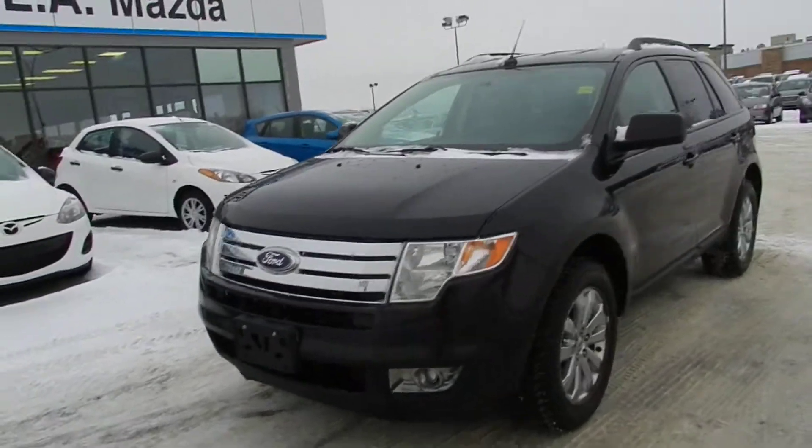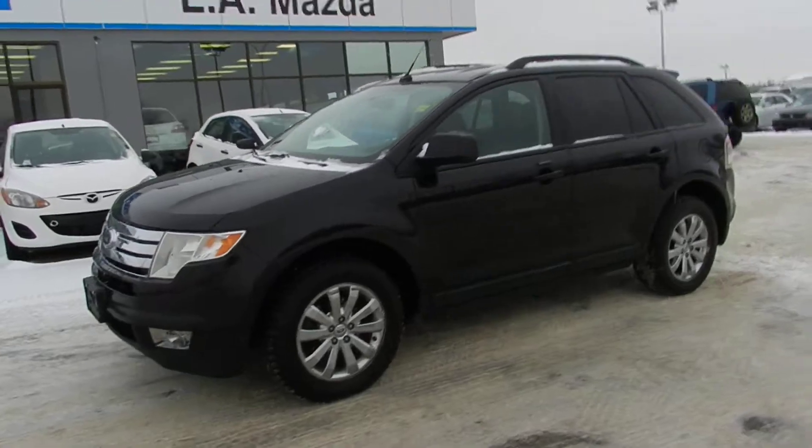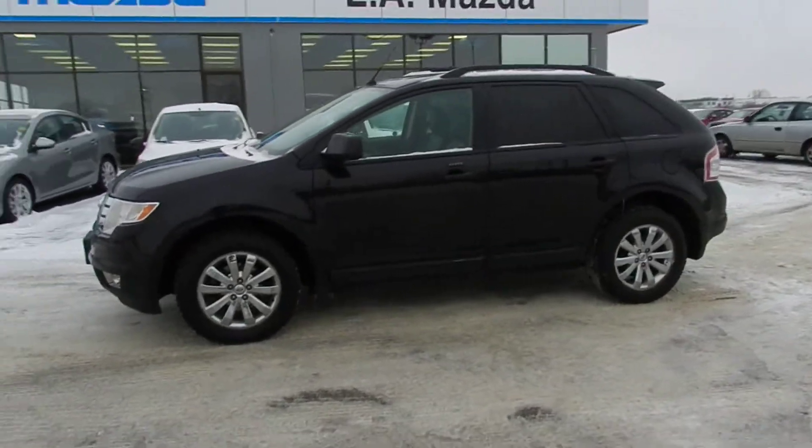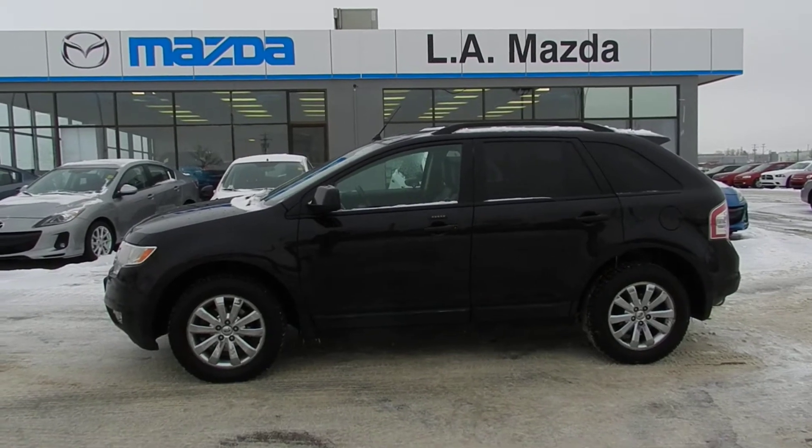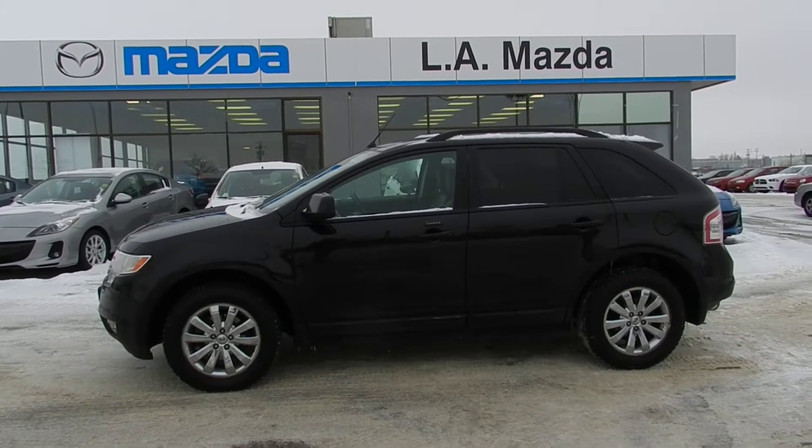Hi Evan, Derek Cato from LA Mazza here. What I'm showing you right now is a 2007 Ford Edge SEL that you're interested in. This vehicle is a low miler at about 126,000 K. It's in great overall condition.